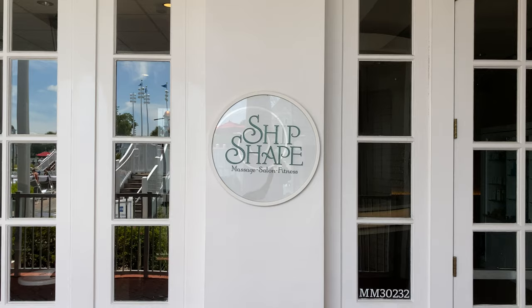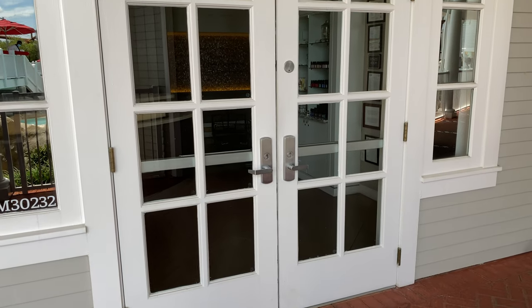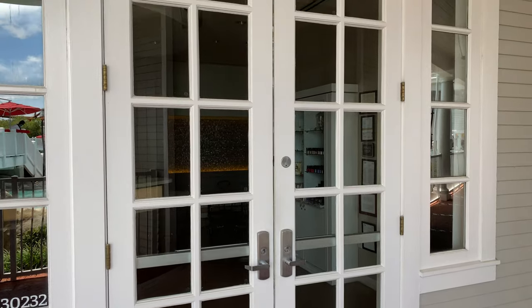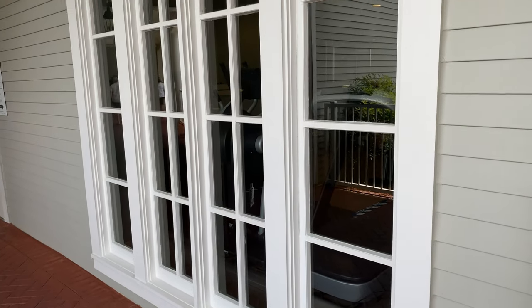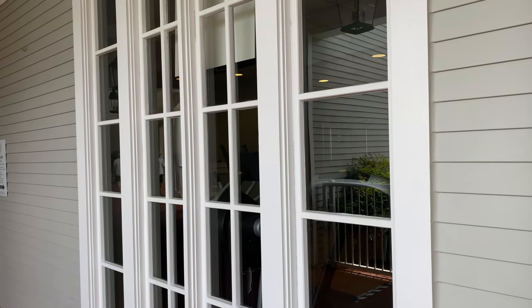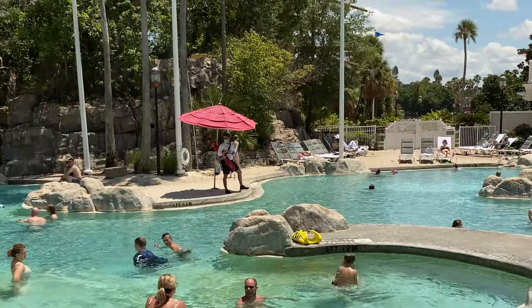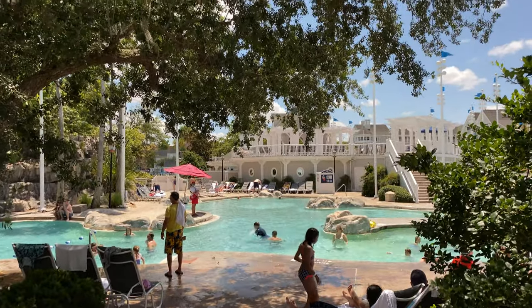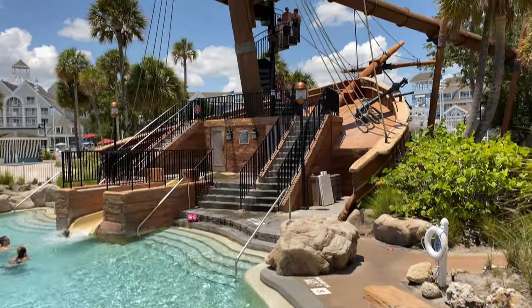And here's Ship Shape — it contains the massage, salon, and fitness center. If you look through the doors, you could just see the reception center here at Ship Shape, and if you look through the windows, you could just make out the fitness equipment. Stormalong Bay is the main three-acre pool complex that resembles a beachside water park, with its sand bottom pools, a circular lazy river, waterfall, and the shipwreck.